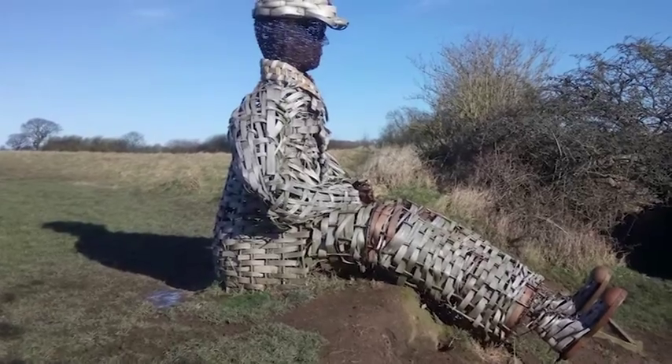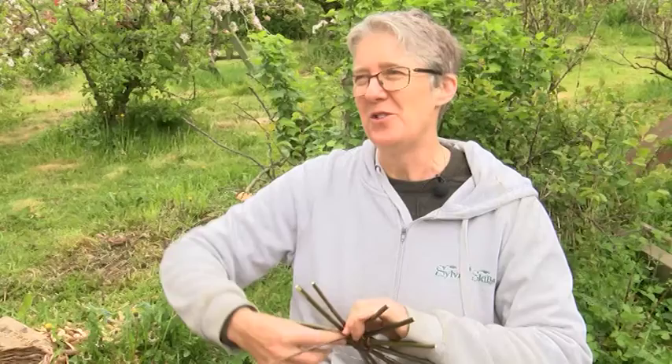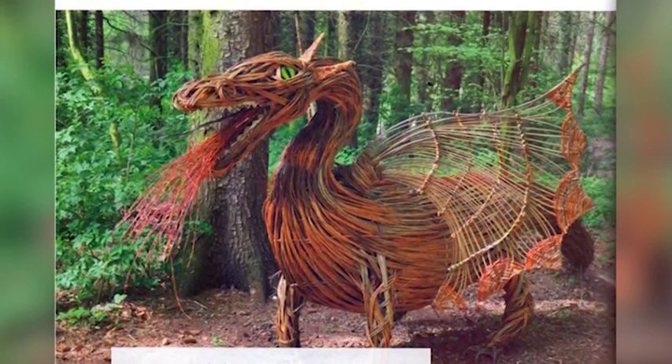I've done a big sculpture of a coal miner at Low Burnhall Wood in Durham, just outside Durham. It's a Woodland Trust wood and he's sitting on the banks of the River Weir. I've also done a dragon, but that's down in Sedgefield at Hardwick Hall Country Park.